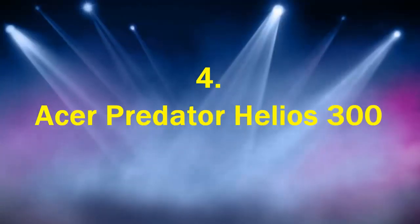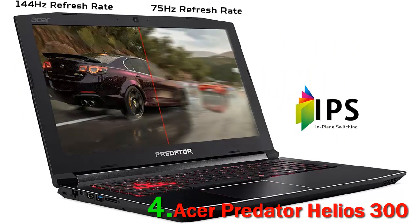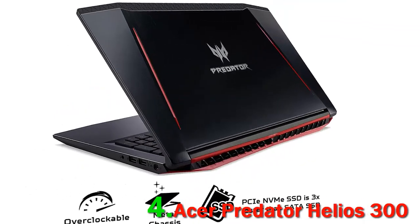Acer Predator Helios 300. In order to put your best foot forward in the world of music, you need a fantastic accomplice which will help you every step of the way. A laptop for music production is essential, and it needs to have all the features which aid in music production, making the end result absolutely fantastic and worth a splurge. This product from Acer is one of your best bets in the market.